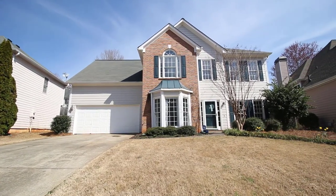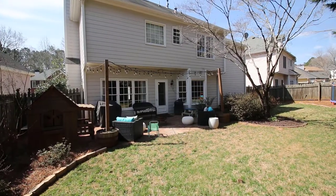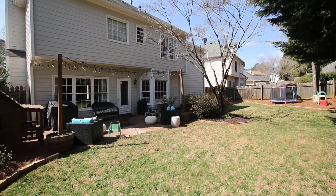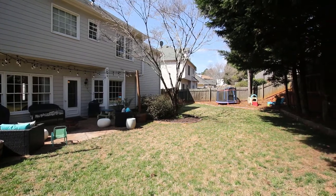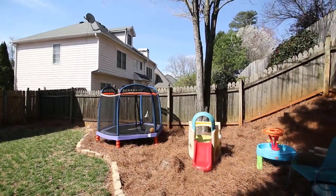If that wasn't enough, this home has a great fenced backyard. Enjoy the beautiful Georgia weather on your back patio. This area is great for entertaining, having your dogs run around, or fun for your children to play in.